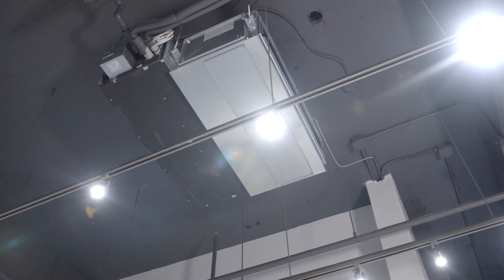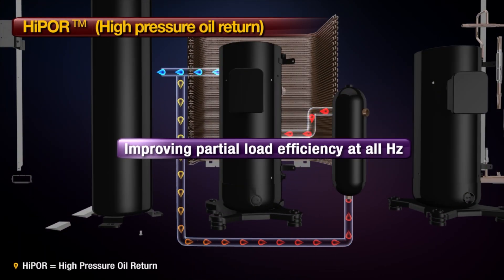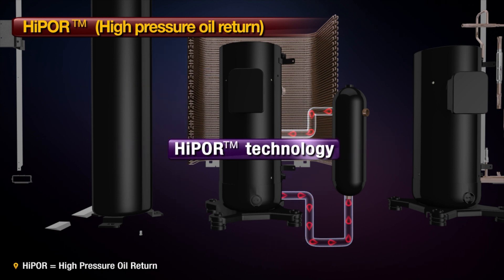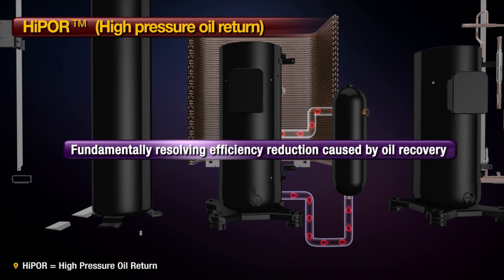We're happy with the temperature control settings. It is something we really don't have to think about so that we can focus on our core business presenting and selling art. One of the true benefits of the LG VRF system is the ease of controlling the system. We can easily monitor and quickly and effectively deal with any hot or cold complaints that may come up.